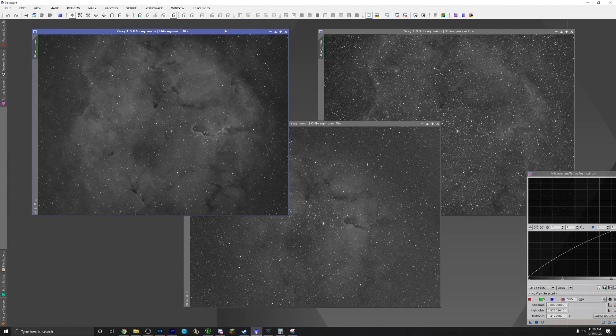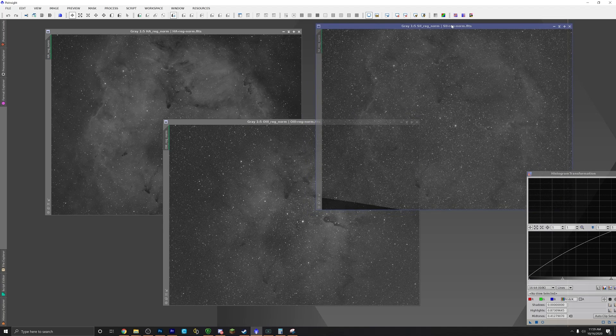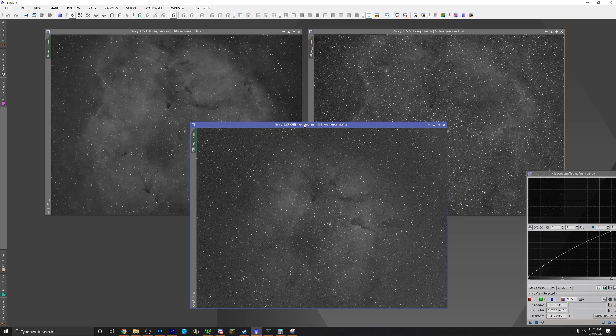We've got about 50 hours worth of data. Most of that is in our H-alpha — about 25 hours in H-alpha, and then close to 15 hours each in O3 and S2, which is pretty good. So H-alpha gets assigned to green, O3 gets assigned to blue, and S2 gets assigned to red. I'm going to go through a montage of editing this so you can kind of see the evolution of the photo, but I will have a full-blown tutorial on how to edit like this on my other channel, which I'll leave linked in the description below.